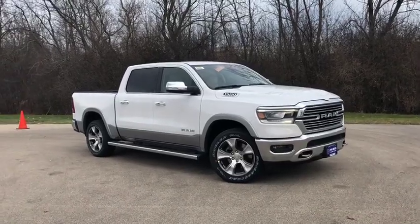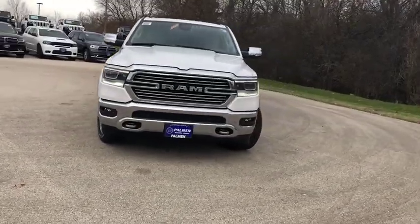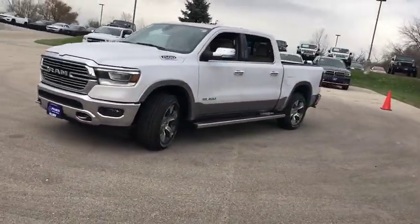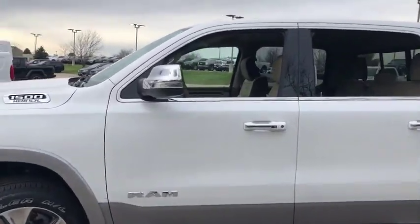Come test drive the 2020 Ram 1500. The Ram 1500 went against the Chevrolet Silverado, Ford F-150, and Toyota Tundra, which are all excellent trucks in their own right. The Ram took home the prize for its well-rounded strengths.